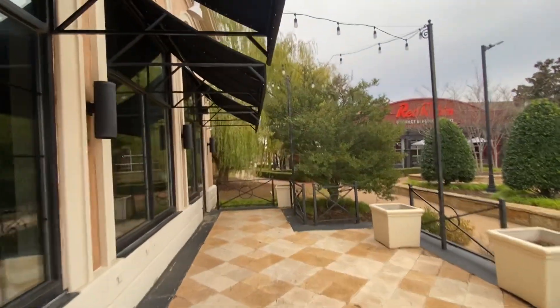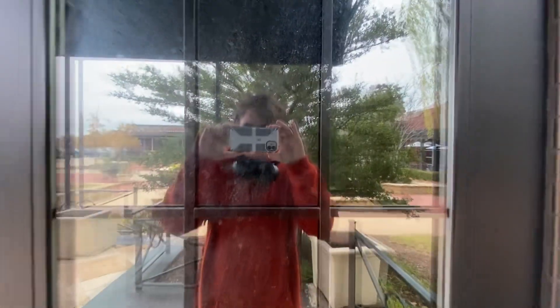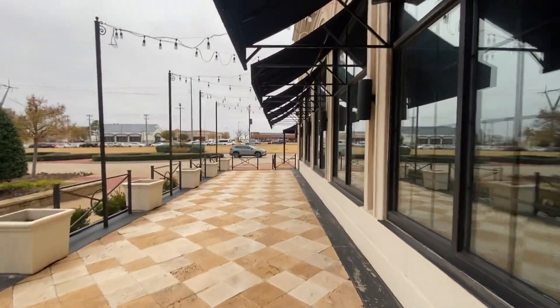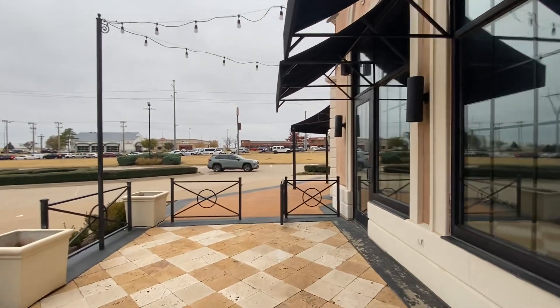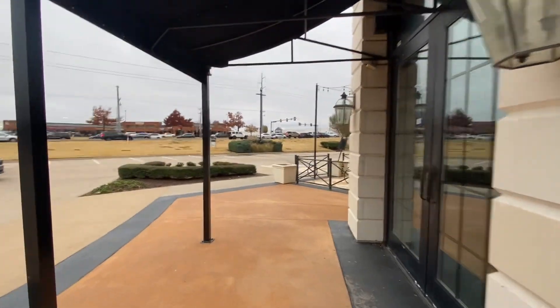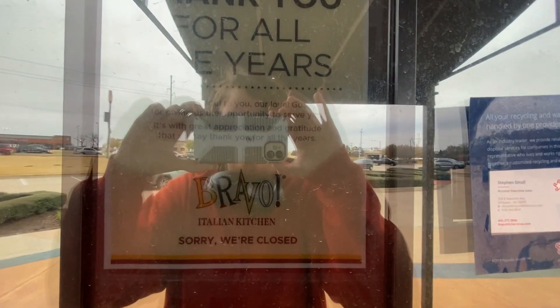The blinds are down. Let's get the door. Wow, almost everything is empty. Let's be sure to get the door too. Thank you for all the years — Bravo Italian Kitchen.